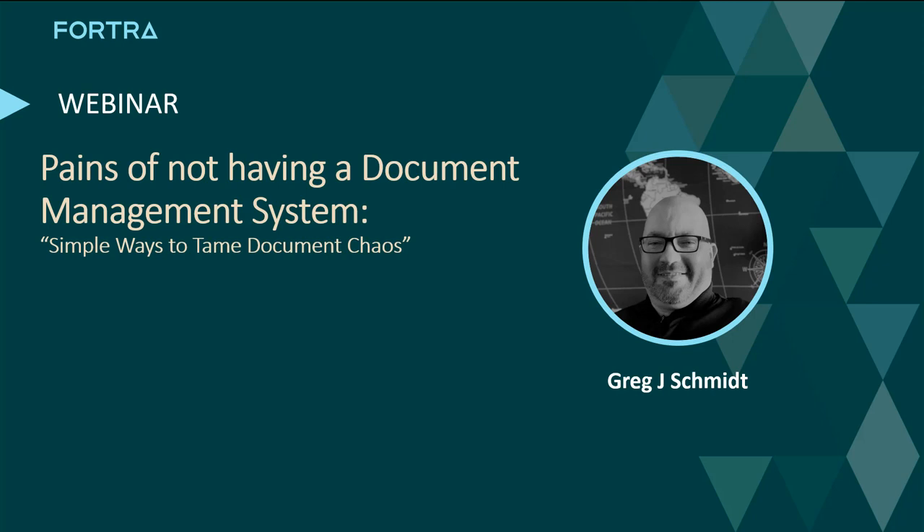Hello everyone, and welcome to today's webinar. Today's topic I'll be covering is the pains of not having a document management system. My name is Greg Schmidt and I'll be the presenter for today's webinar, walking you through simple ways you can tame the document chaos within your organization.